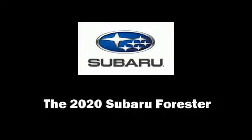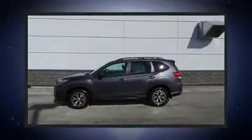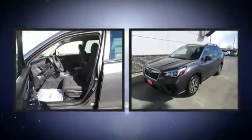Climb inside the 2020 Subaru Forester. Under the hood, you'll find a four-cylinder engine with more than 170 horsepower, and for added security, Dynamic Stability Control supplements the drivetrain.